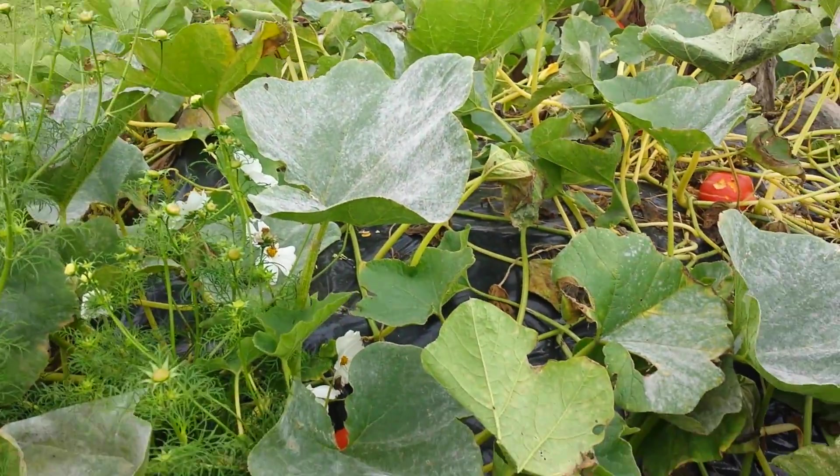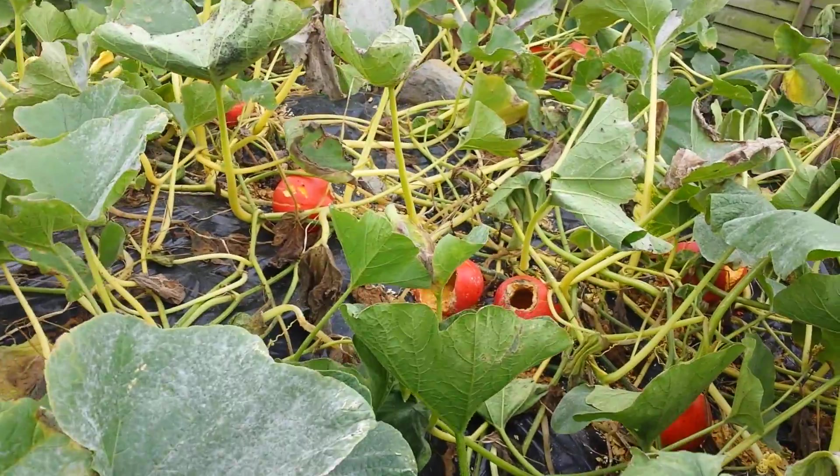So, the good old reliable, which would be curry. Some of them damaged by the birds, it seems.